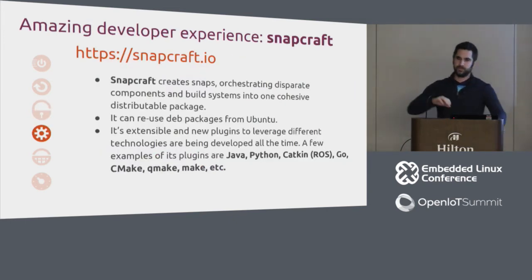Snapcraft is the tool that takes disparate pieces — each with their own build system — and puts them into one cohesive snap. It can reuse dev packages from archives, so if a component requires Boost, you don't need to build from source. Build technologies are supported via a plugin system — new plugins are being written all the time and you can distribute your own. Everything is specified in a Snapcraft YAML file. Many plugins are already available upstream in Snapcraft. For more, visit Snapcraft.io.